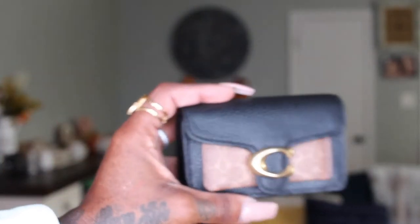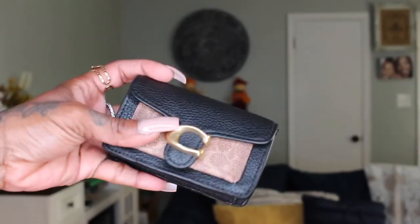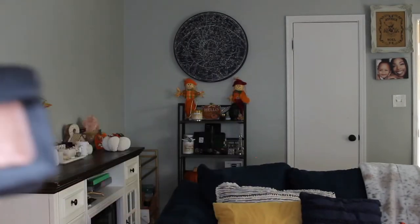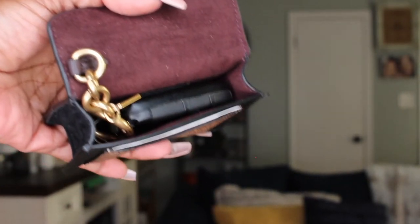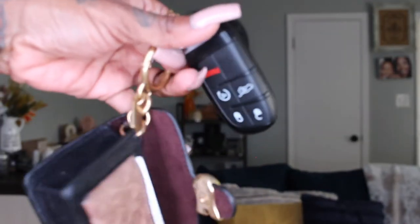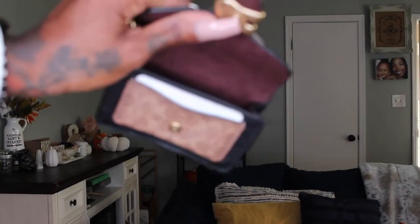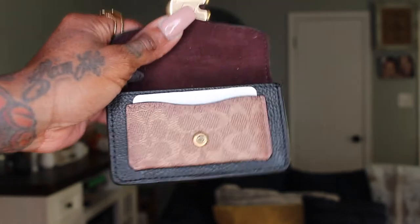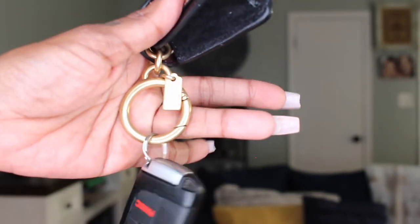I also want to show you this super cute bag charm I recently got to go with my small collection. This is the Tabby bag charm — it's a little card case holder, and I keep my car fob in it. It fits my car fob perfectly, and you can also put cards in there. It snaps closed, comes with a little ring hoop, and has a back pocket. So adorable.